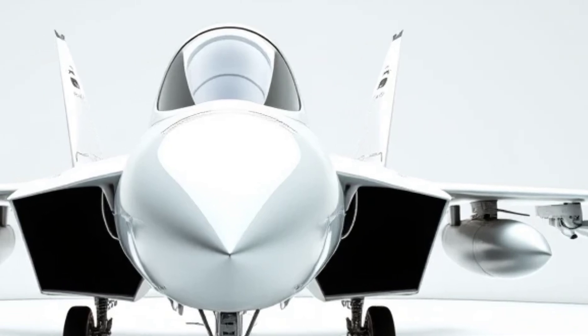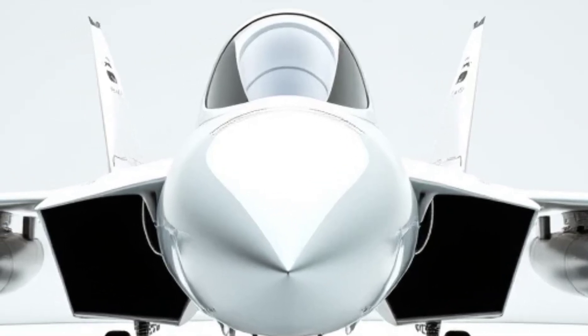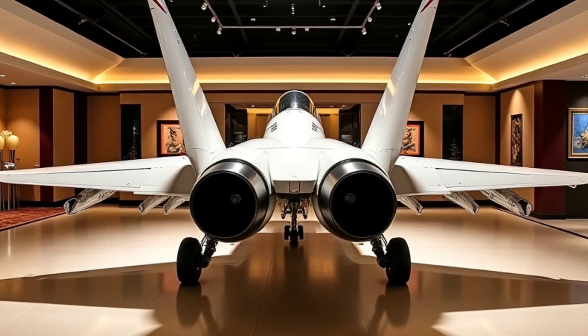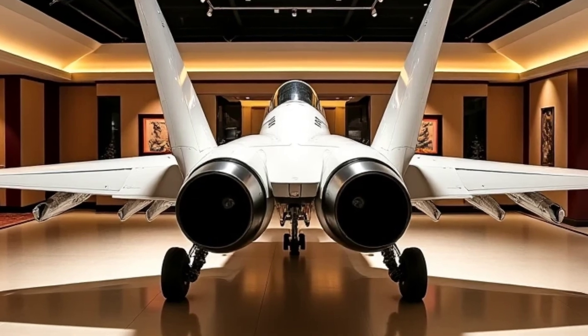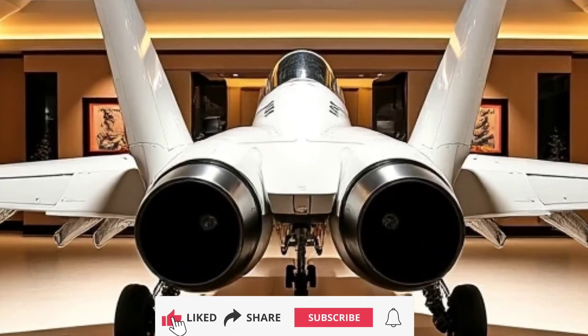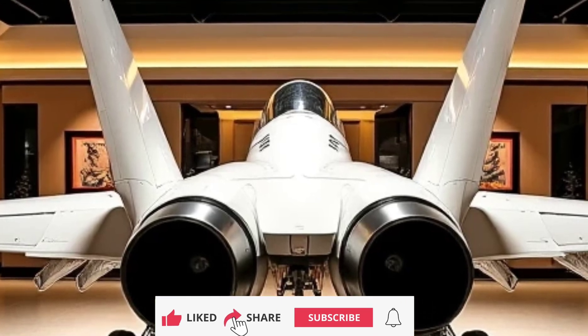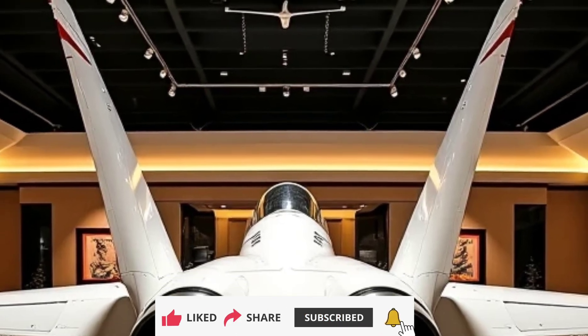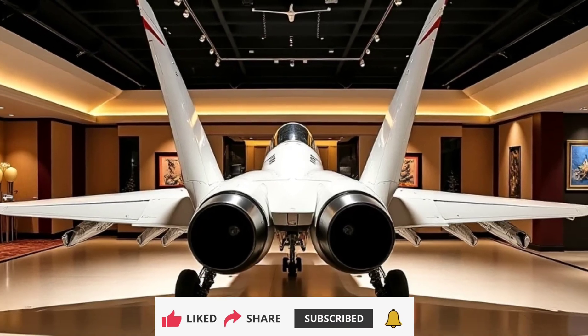The 2025 Grumman F-14 Tomcat Fighting Falcon encapsulates the future of aerial warfare, merging unparalleled performance, stealth, and efficiency. As the USAF's sixth-generation masterpiece, it paves the way for a new era of air combat, ensuring that air superiority remains firmly in the hands of the United States. This jet is not just a marvel of engineering but a testament to what's possible when innovation meets ambition.